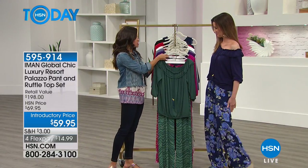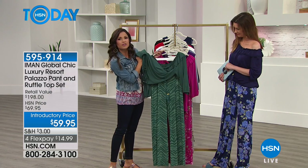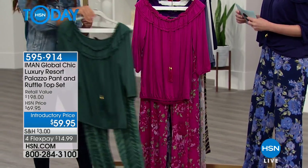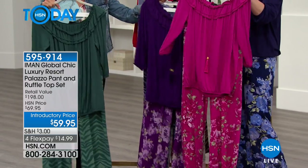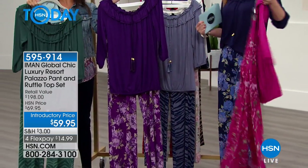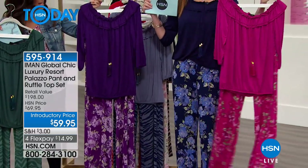So this is the jade animal print — the shirt is this nice green color and then you have the zebra print underneath for the palazzo pant. And then here we have a fuchsia floral. Look at that, beautiful. There's also a purple floral option, and then what Shannon is wearing is the navy floral — we'll just put all the florals together for you. Look how cute that is.